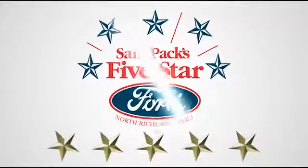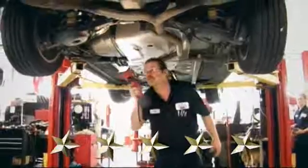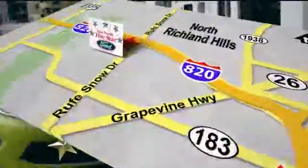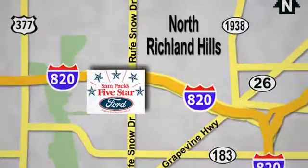At Sampax 5-Star Ford, every vehicle we sell is thoroughly inspected before you buy. Come see us today. We're conveniently located on the Northeast Loop 820 at Ruth Snow Drive in North Richland Hills.